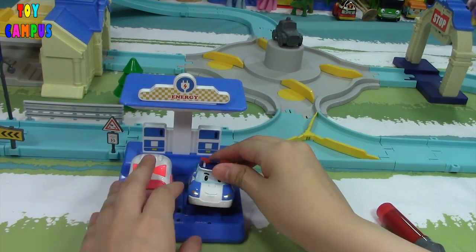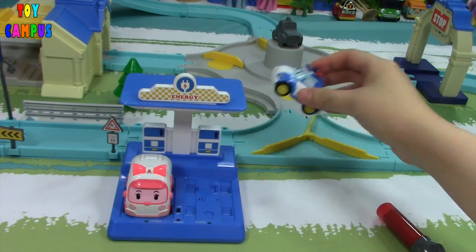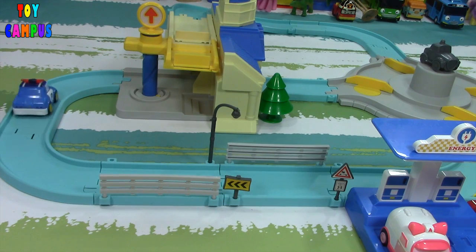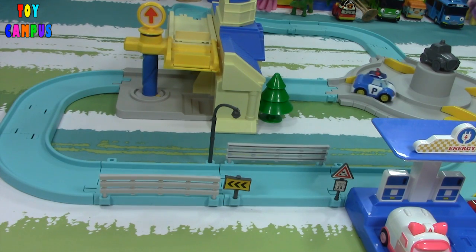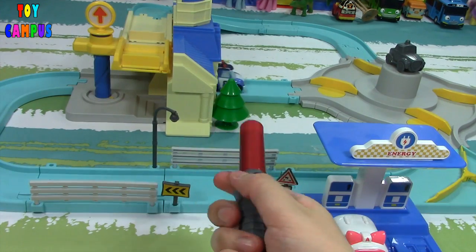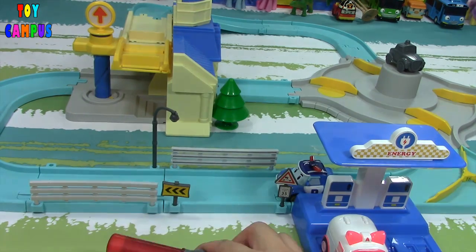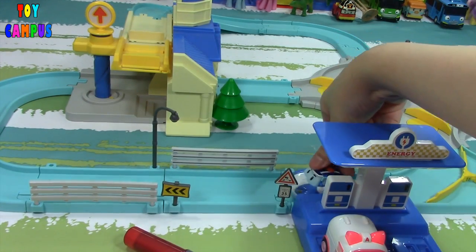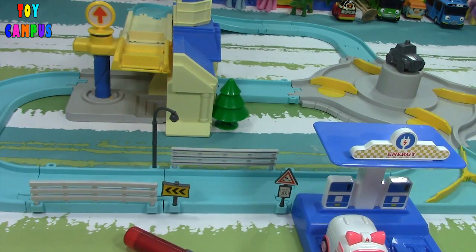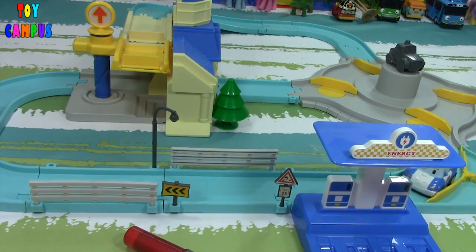Here are the two cars resting at the recharging station. It seems like they are both fully charged. With just a little nudge, they should run around on their own. We can also stop these cars with this police baton. These cars will also automatically adjust their speed so they don't hit each other.